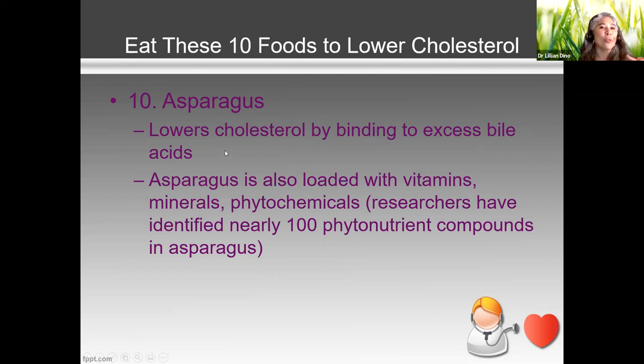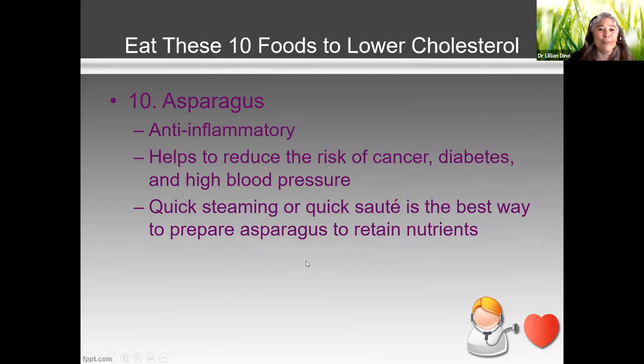I know there's that side effect of eating asparagus — when you urinate it has that strong, funky smell from the sulfurs you're excreting. But asparagus is loaded with vitamins and minerals. Researchers have identified nearly 100 phytonutrient compounds in it. It's anti-inflammatory, which means it helps reduce your risk of cancer, diabetes, and high blood pressure. The best way to eat it is a quick sauté, quick steam, or roasted with a little avocado or olive oil.